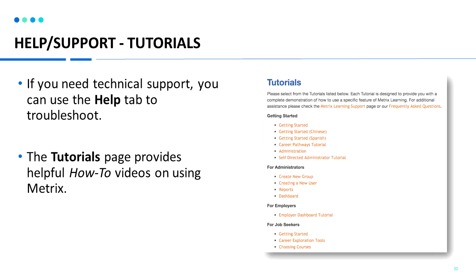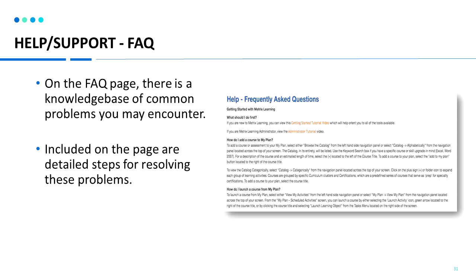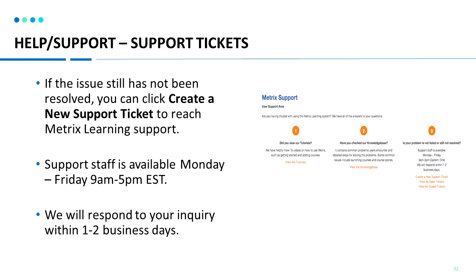If you need any support, you can go to our help support area. Clicking on help, there's a section to access our tutorials. There's also a link for FAQs or frequently asked questions. If you're still having trouble, you can click help support and view our different knowledge base articles. And if your question is still unanswered, please feel free to create a new support ticket. Support staff is available Monday through Friday, 9am to 5pm Eastern Time, and we will typically respond within one to two business days.